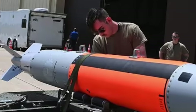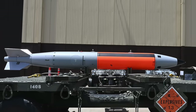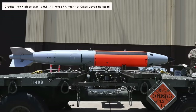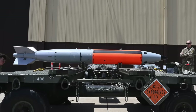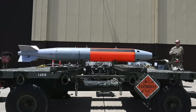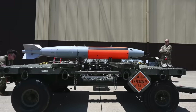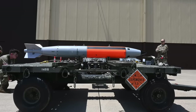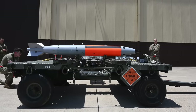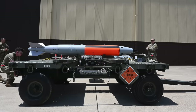The B61 Mod 12 is expected to have a dial-a-yield capability, which can limit the extent of the nuclear reaction inside the warhead to lower the explosive force. This way, a B61 Mod 12 will be able to replace different bombs that have predefined explosive yields. In 2014, former U.S. Air Force Chief of Staff General Norton Schwartz, speaking at an event at the Stimson Center in Washington D.C., suggested that the guidance kit on the B61-12 would enable it to destroy even hardened underground targets without any specialized bunker-busting variant, as the blast's impact will be very focused due to the high accuracy.